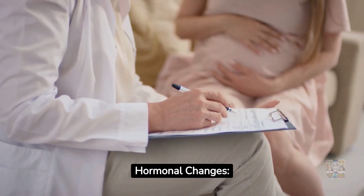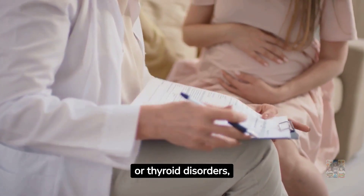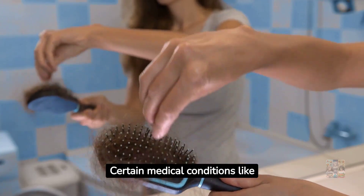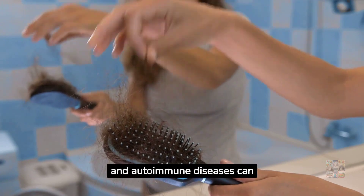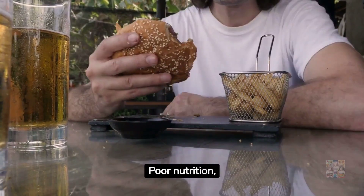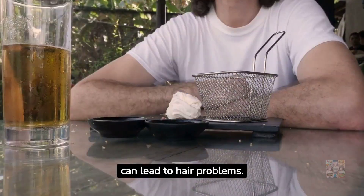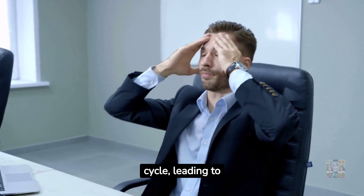Hormonal changes: hormonal fluctuations, such as those experienced during pregnancy, menopause, or thyroid disorders, can contribute to hair thinning. Medical conditions: certain conditions like alopecia areata, scalp infections, and autoimmune diseases can trigger hair loss. Diet and nutrition: poor nutrition, specifically a deficiency in essential vitamins and minerals like biotin and iron, can lead to hair problems. Stress: chronic stress can disrupt the hair growth cycle, leading to hair loss.